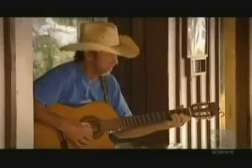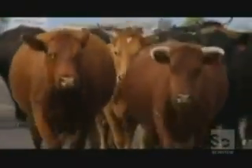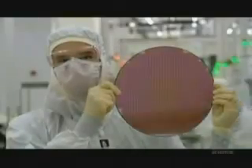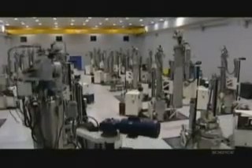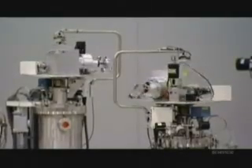Texas, USA — home to big stuff: big cows, big boots, big hats, big mustaches. But Texas is also the birthplace of a miniaturized miracle, the silicon chip. And here in Sherman, 20 miles north of Dallas, is the MEMC fabrication facility. In this strange, futuristic-looking plant, they produce silicon wafers, which are the basis for all modern microchips.